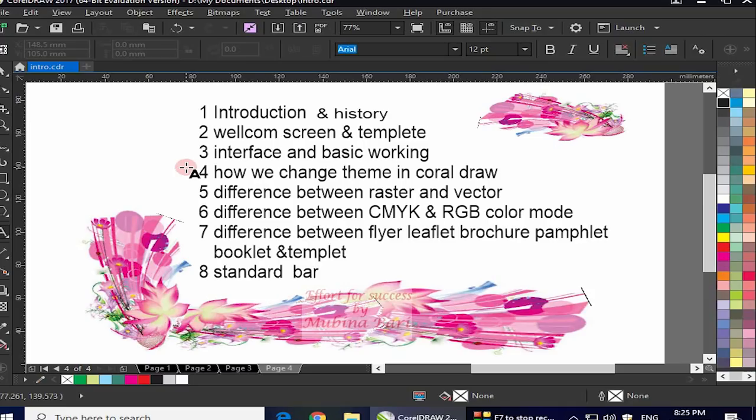In the third class, I will tell you about the interface — what the different options visible around the workspace are: top, bottom, left, and right — what they are and how we can use them, what each option is called and where it is located. After covering the interface, in the fourth class I will tell you how to change CorelDRAW's theme — if we want to change the color scheme of the working area or make changes to the default settings.